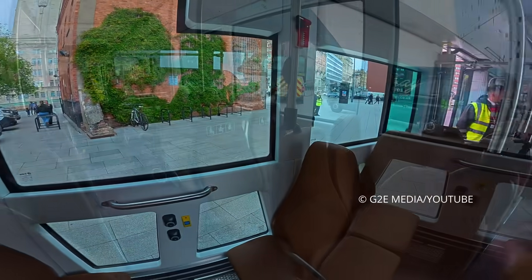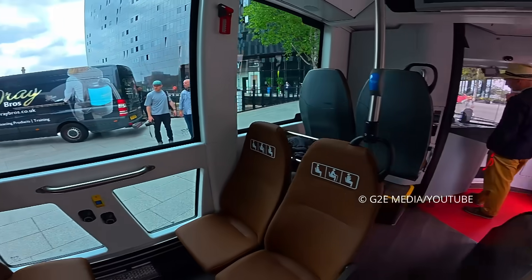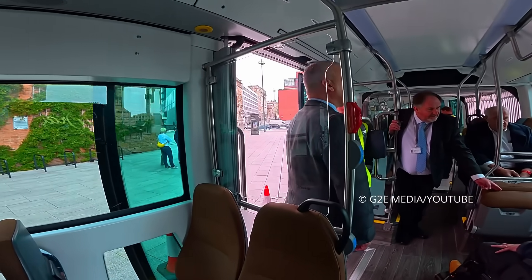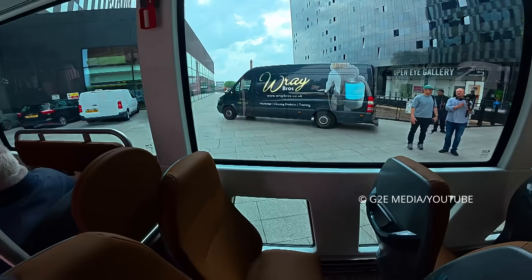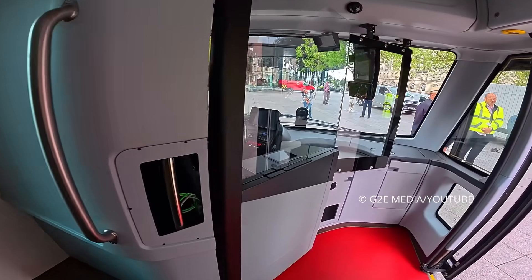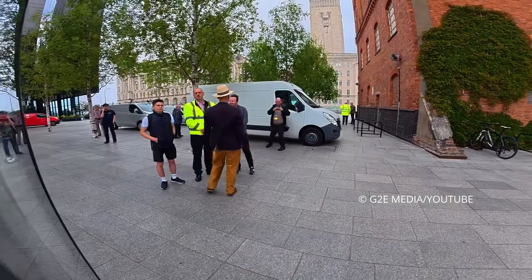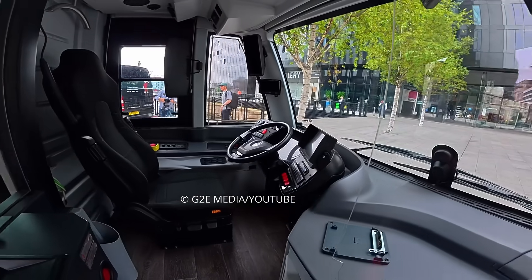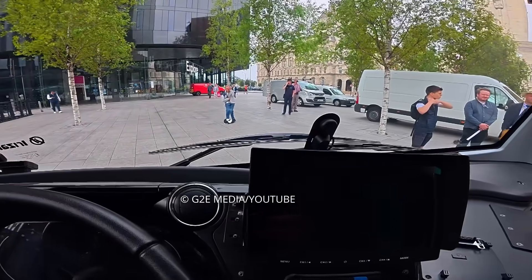The seats look brown — suede maybe? No, they'll be fake leather. Let me ask someone if I can have a look in the cab. Could I have a look in the cab? Is it okay? Cheers, thanks mate. That's quite smart, isn't it. Let me sit down — I've got my bag on my back here, not ideal.